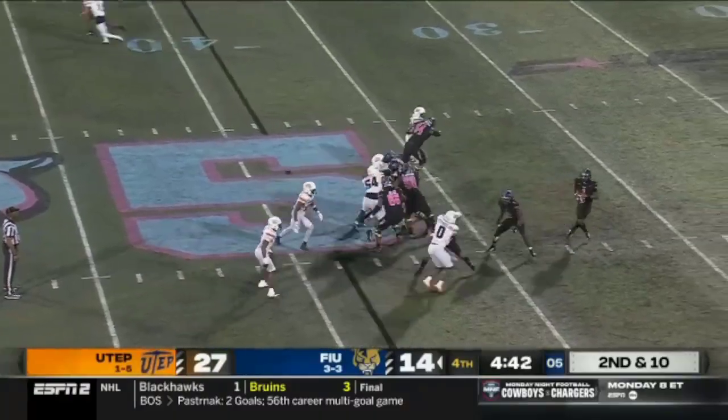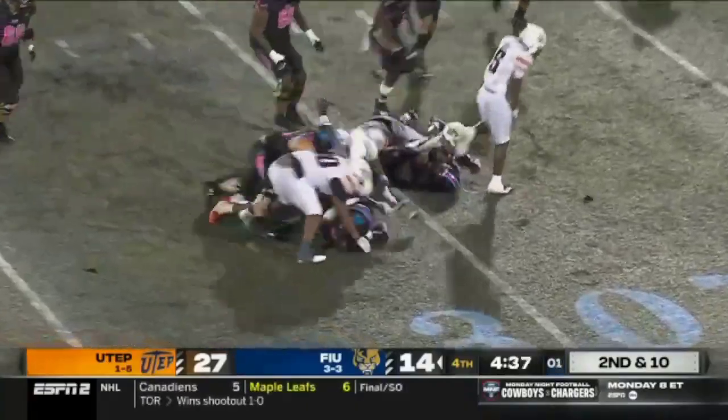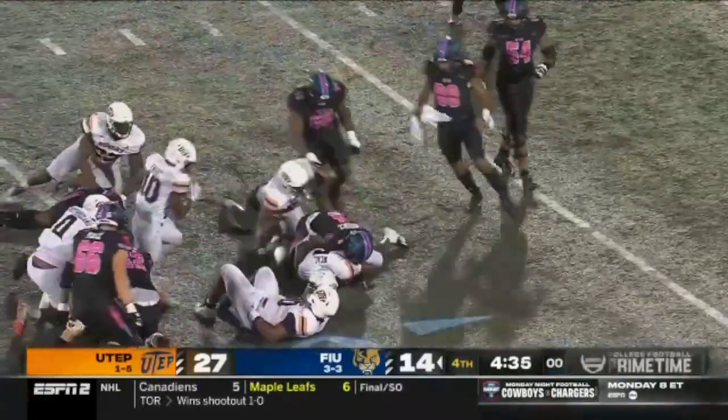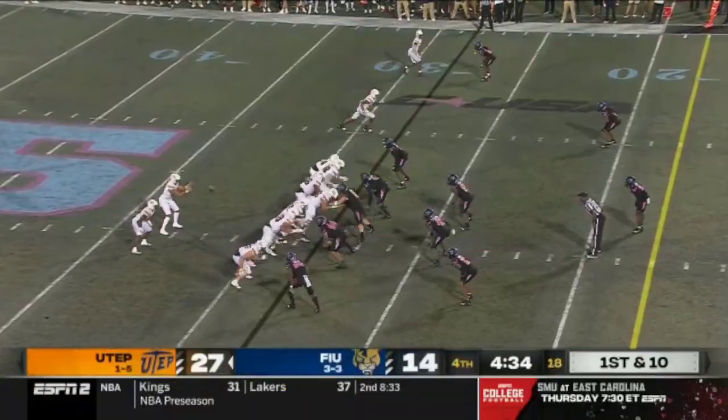Fake the handoff — Jenkins has to scramble again. Ball is out — still out — and UTEP fell on it. 4:34 to play here in the fourth quarter.